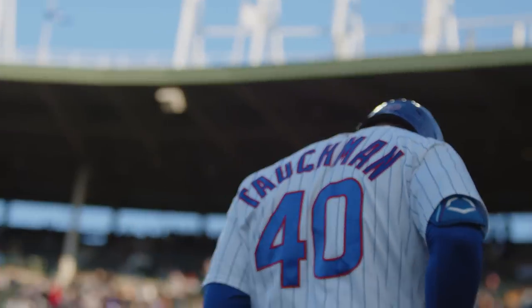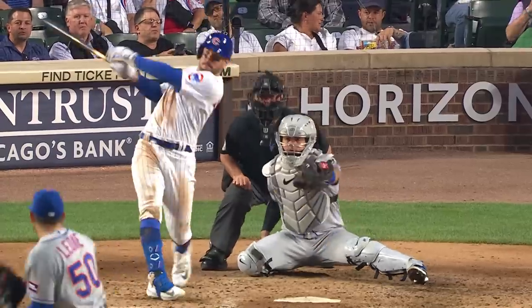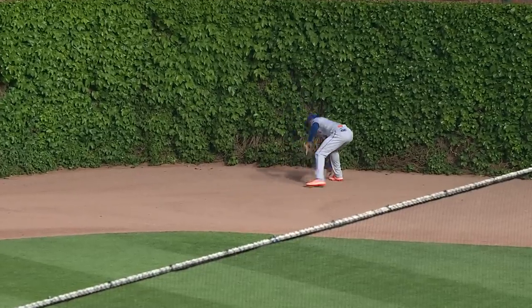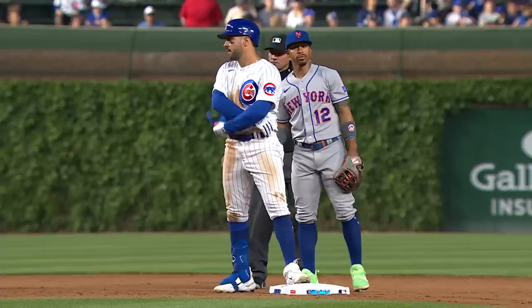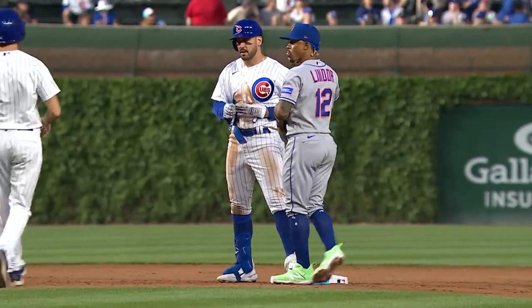Leading off, number 40, Mike Tuchman. Line drive — that's a base hit into right field. And that's going to roll. Tuchman's going to run, and he's into second. He's got a double. Tuchman gets himself a two-base hit — it's his first knock here at Wrigley Field. I think he wants that ball. Good for him.